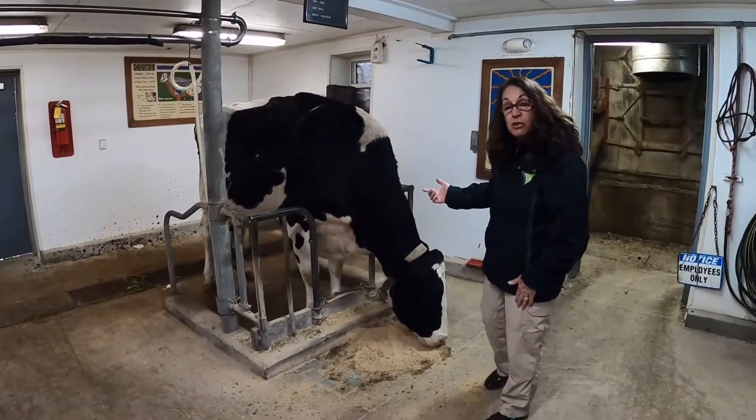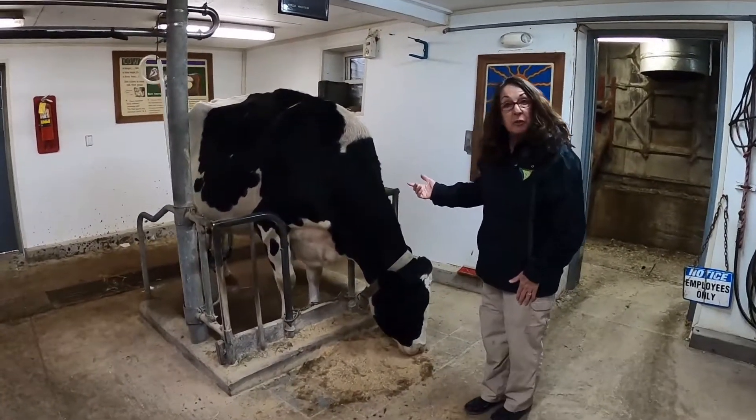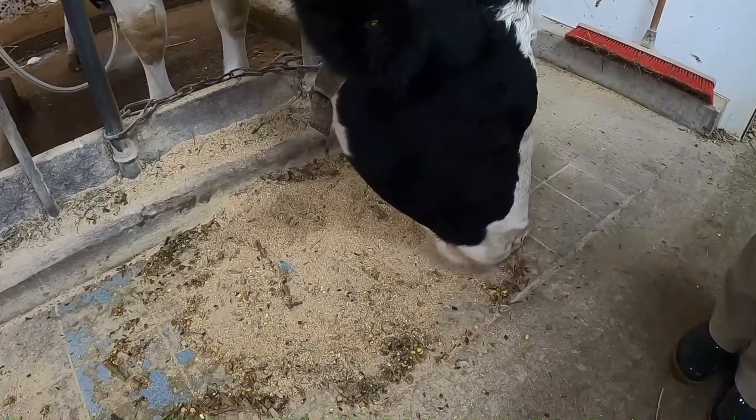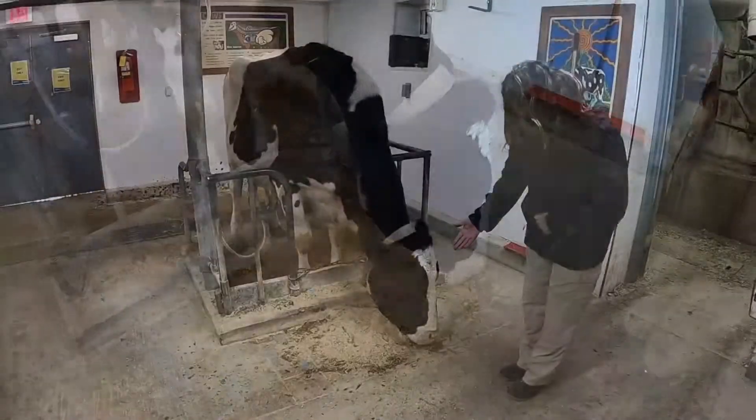In order for her to do that, she needs to eat right around 80 pounds of food. That would be including her grass, her hay, and this grain that she's eating right now.